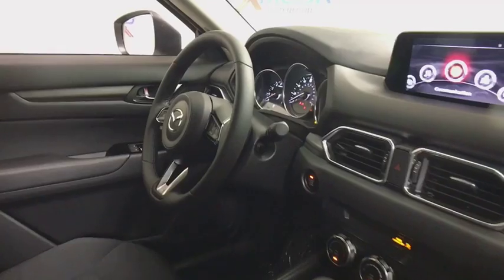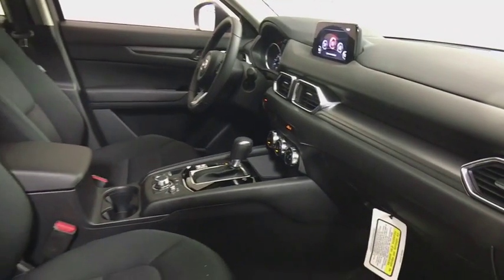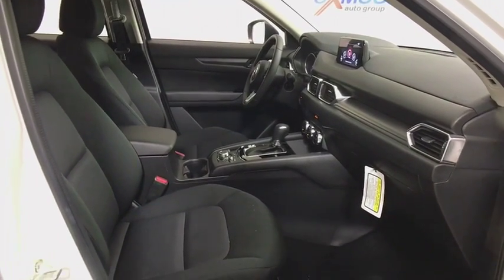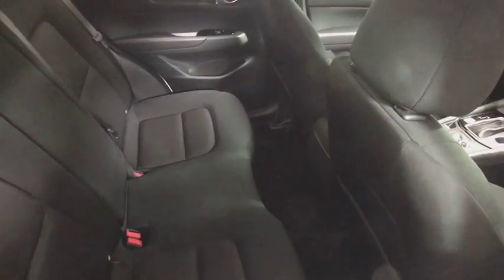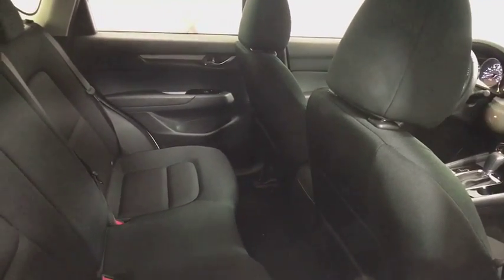Rear window defroster, brake assist, tachometer, panic alarm, overhead console, remote keyless entry, driver vanity mirror, cloth seat trim, front bucket seats, front reading lamps, rear window wiper. If affordable style and reliability are what you're looking for,